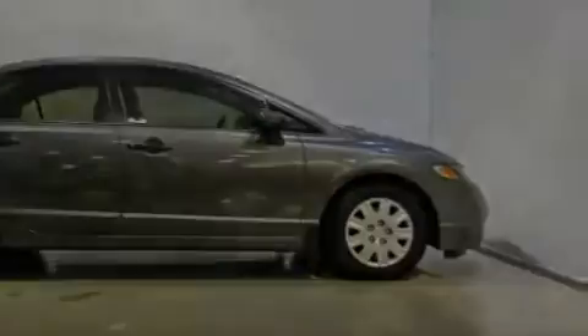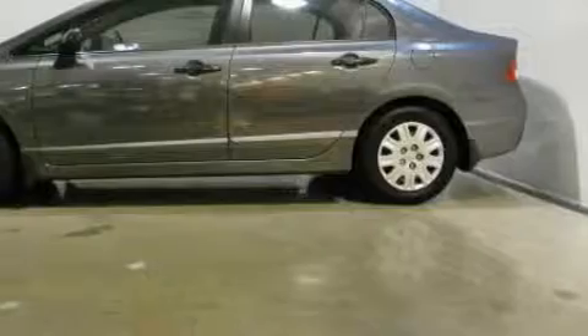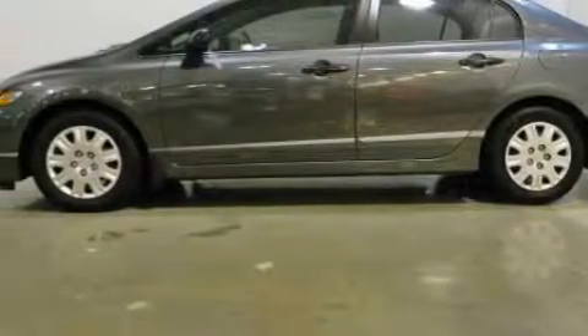With an EPA estimated rating of 36 miles per gallon on the highway, this vehicle helps leave money in your pocket where you want it.